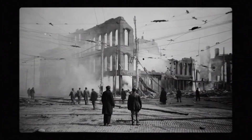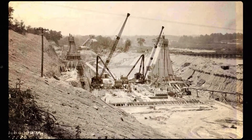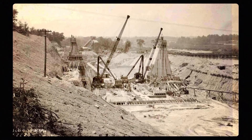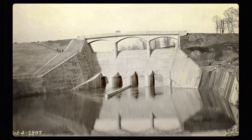After the flood, Daytonians were determined to never let this happen again. They hired hydrological engineer Arthur Morgan to design a massive system of dams and levees to protect Dayton from floods. It was a huge undertaking, and it took five years to build. But since Morgan built his flood control system in 1922, the city has never again experienced a flood like the one in 1913.